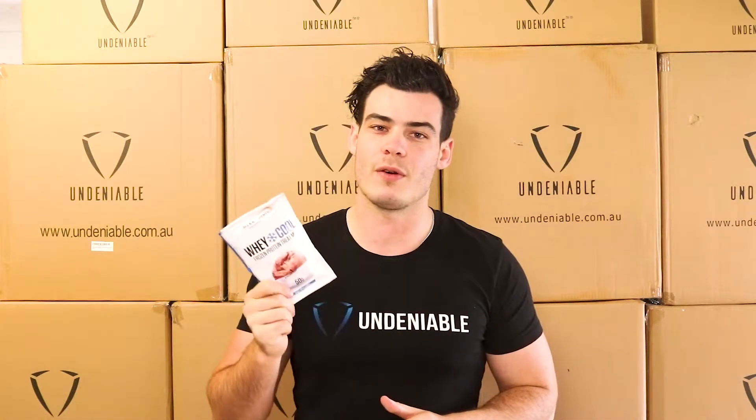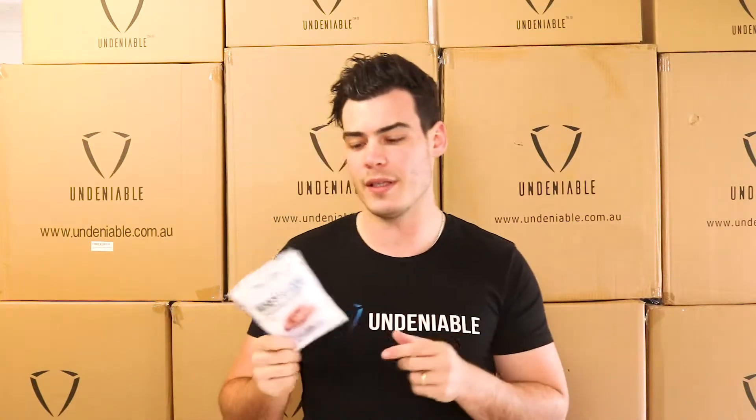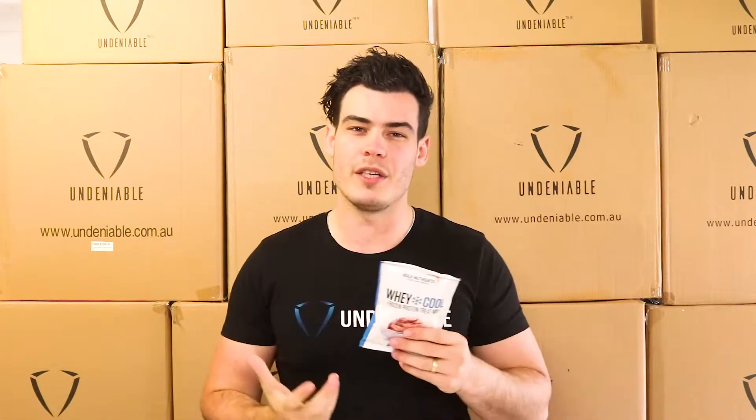Hey guys, welcome back to another protein snack review. Isaac from Undeniable again. This is Bulk Nutrients — their Cool Whey frozen protein treat mix. It's like a protein, sort of ice cream-y kind of thing. It's pretty cool.